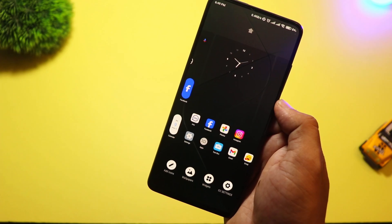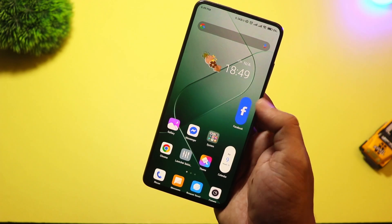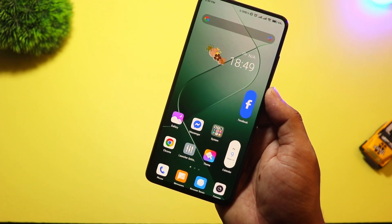The best part? It's lightweight and battery-friendly, so your phone stays fast. If you're into tweaking your phone's look in every detail, this one's for you.